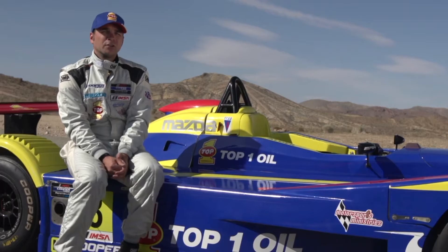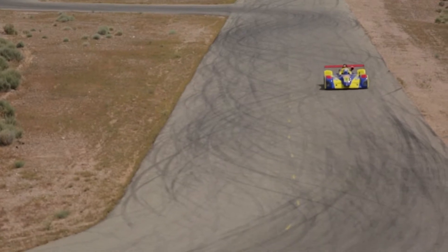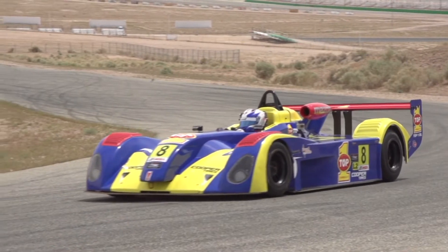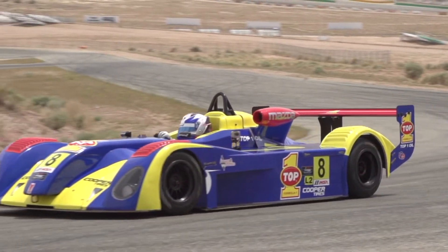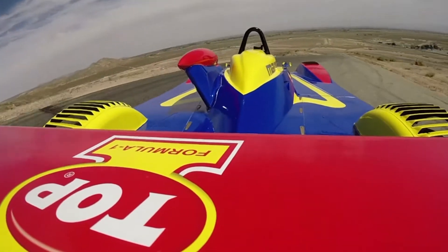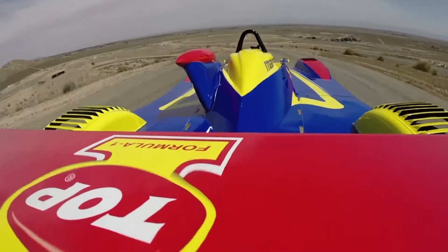This car is what you call a downforce car or an aero car. Where your normal street car can go around a corner at, let's say, 60-70 miles per hour, this car can do easily double that. Due to the downforce generated, it actually sucks the car to the ground like a vacuum cleaner as you go around the corner, using the rear wing and the tunnels underneath the chassis.